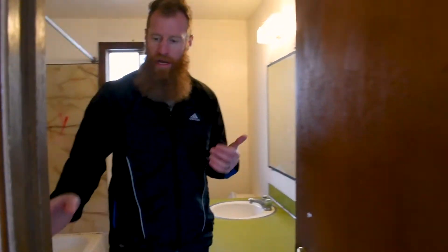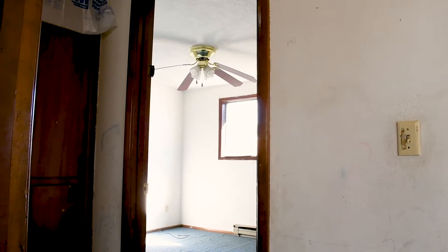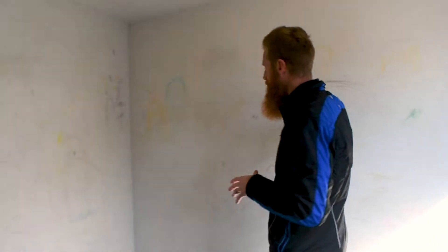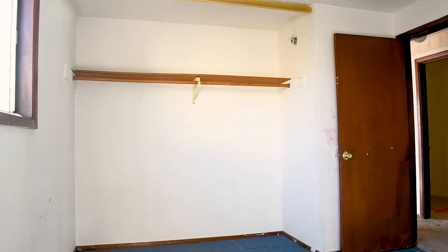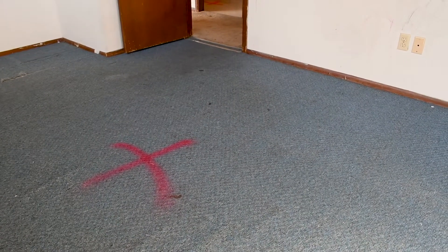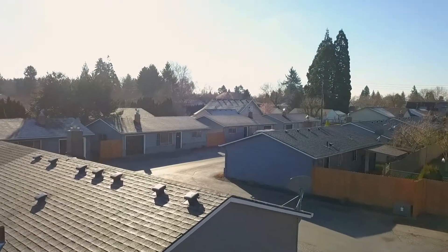Let's go to the bedrooms. These are pretty easy fixes compared to the kitchen and the bathrooms. There are a lot of things going on in the walls here, but this is really easy to take care of with some paint. The flooring is going to get replaced as well, but otherwise everything functions pretty well. It's really going to be about the aesthetics — making things look nice and making it look like a home for tenants to come in and enjoy.